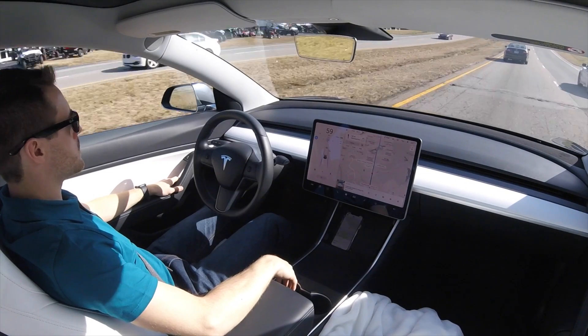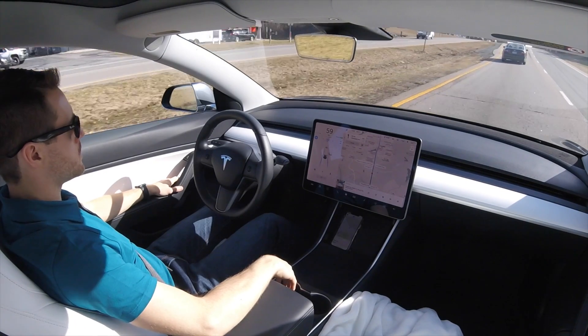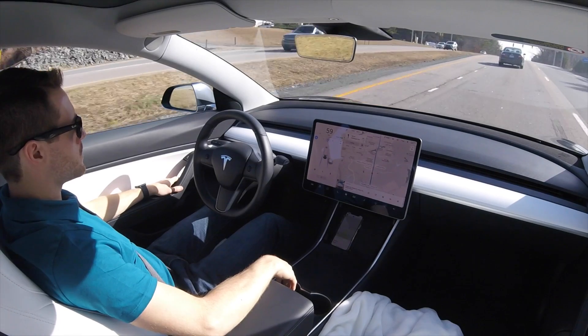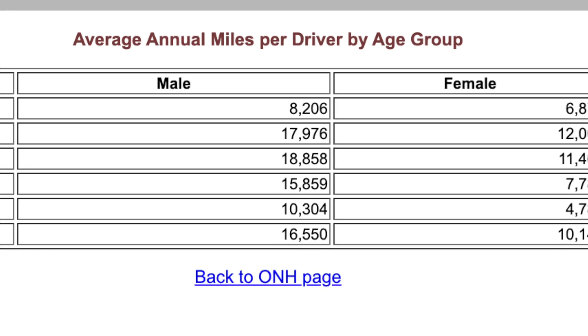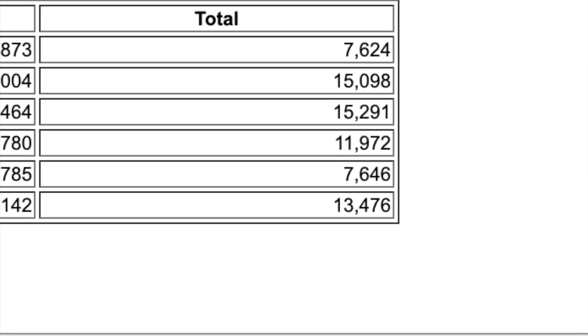I typically drive around 11,000 miles per year, but for this video I'm going to use the average miles driven by all Americans, which is 13,476 miles per year per the Federal Highway Administration.